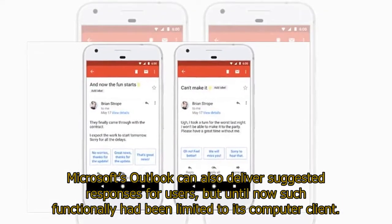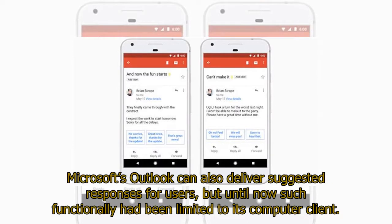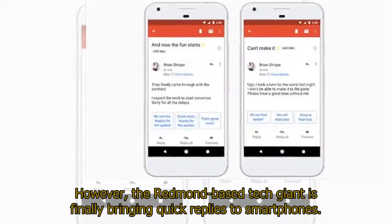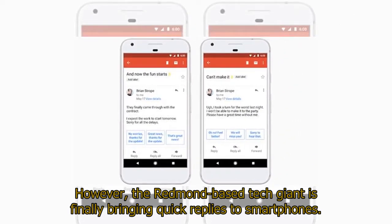Microsoft's Outlook can also deliver suggested responses for users, but until now such functionality had been limited to its computer client. However, the Redmond-based tech giant is finally bringing quick replies to smartphones.